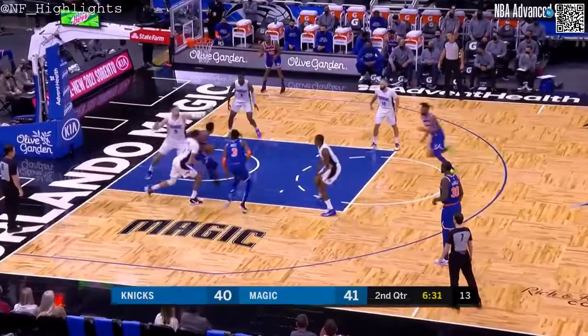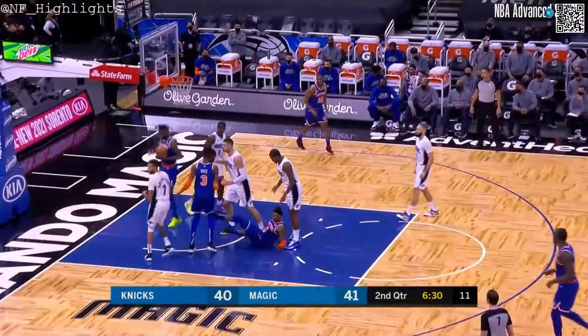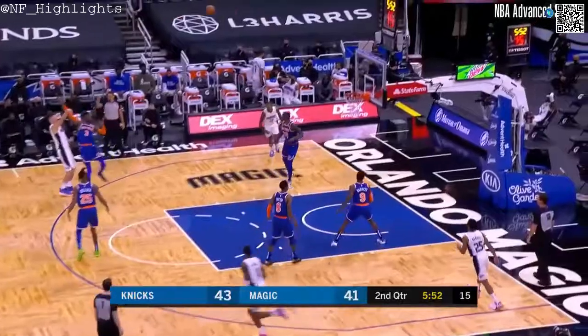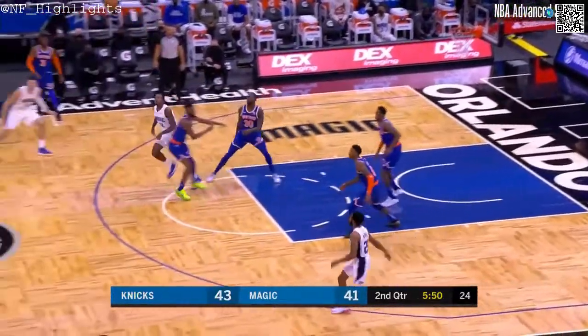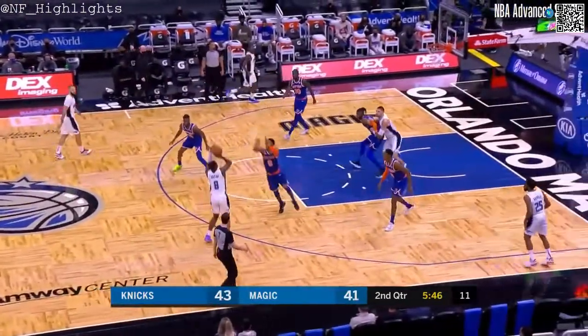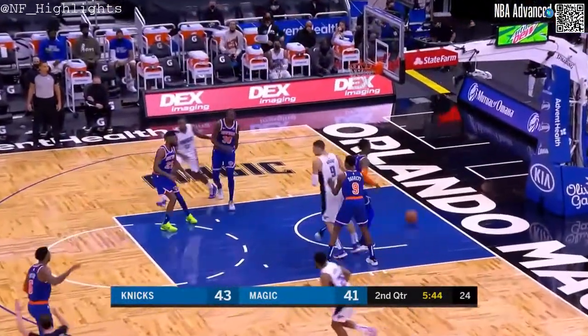Alfred Payton back in — a tough shot by Payton and a foul on the Magic. Bacon for three.